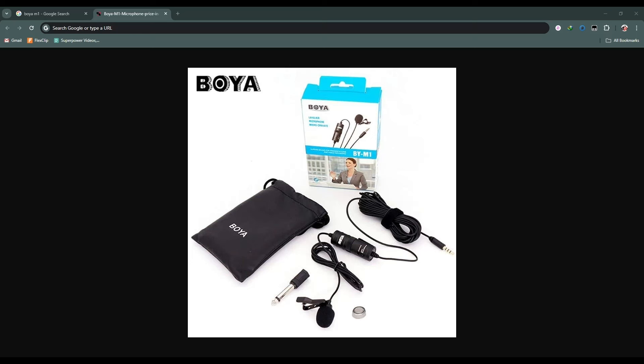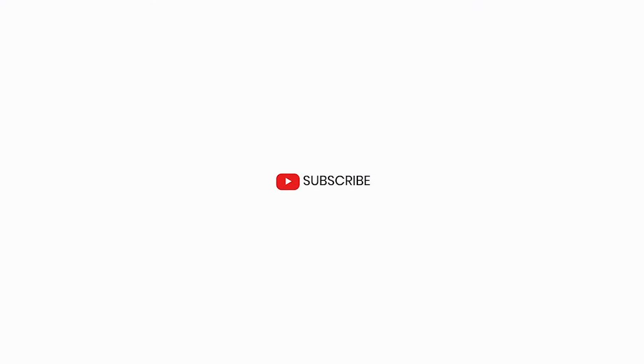So these four things are essential to making a good video for YouTube. I hope you learned something new. If you did, subscribe to this channel for more upcoming videos.